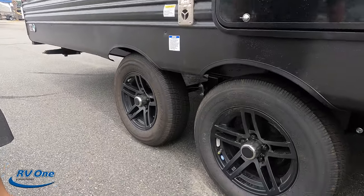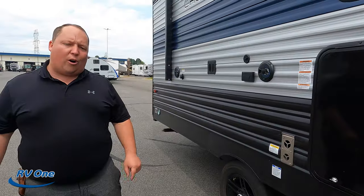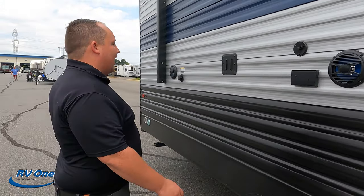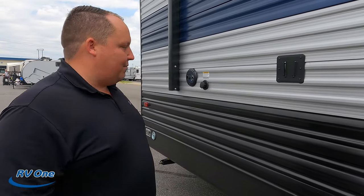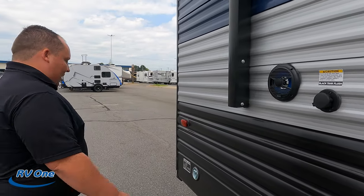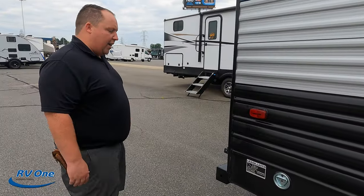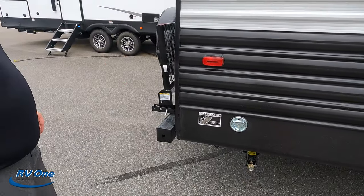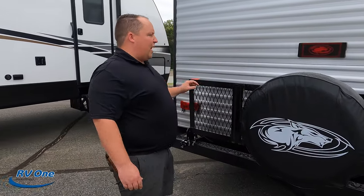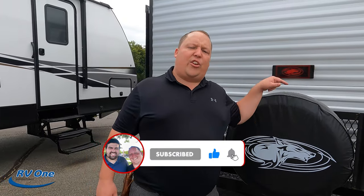Check out these tires — they're Castle Rock ST 205/75R15. You can have a TV on the outside with speakers, and right here's where you mount it. Here's your black tank flush, and right here are your leaf-spring shackles — a great hook-up spot. You can even tie your dog down there — Cherokee cares about your pets! Coming around the back we have a nice bumper for your slinky hose, and no ladder to get up on the roof, but you do have this cargo rack.